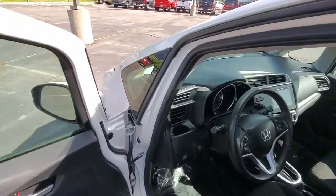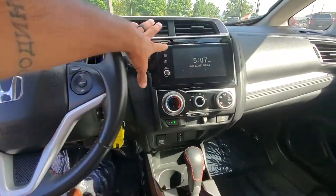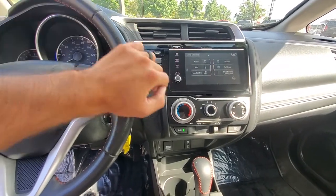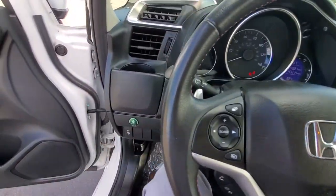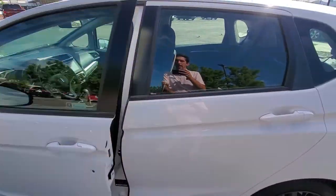You also hop up front, and you've got your touchscreen infotainment center with Apple CarPlay and Android Auto. You've got your AC, hands-free calls, all that good stuff, and Econ Mode, plus a whole lot more. I'd be happy to show you everything it has to offer.